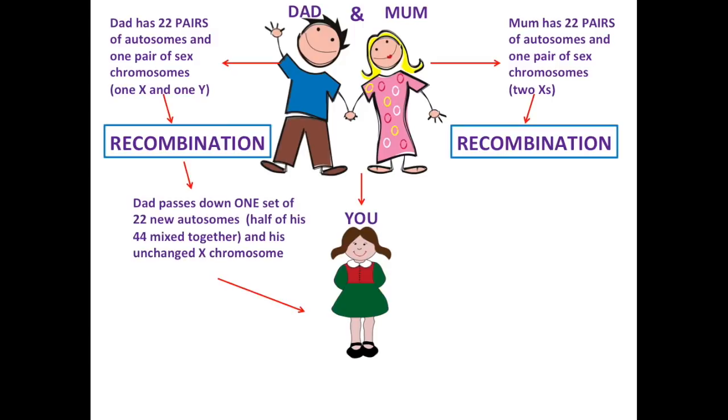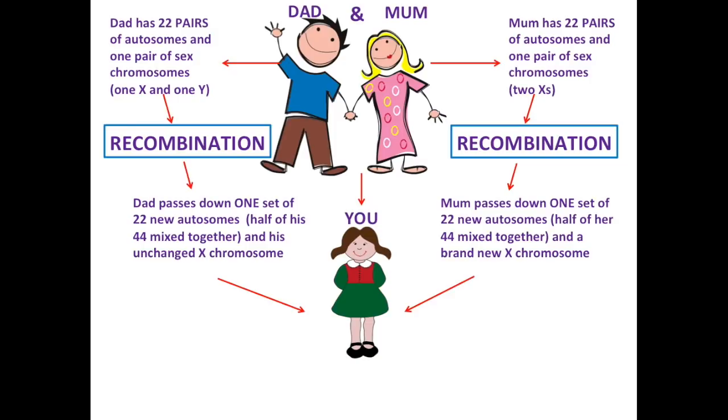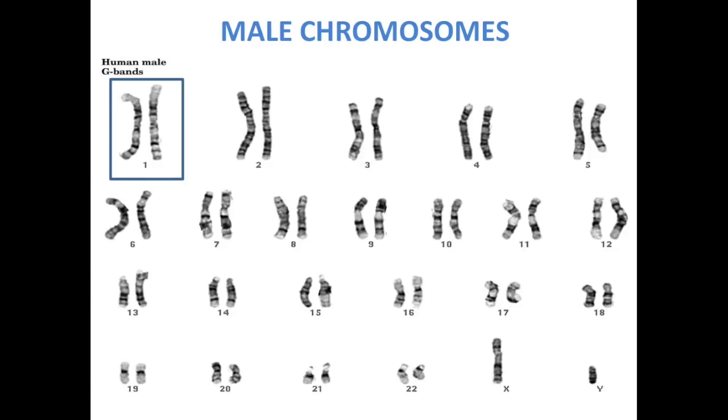Recombination takes place and dad passes down to you one set of 22 brand new autosomes — half of his 44 jumbled up together — and he passes down his one X. Mum does the same, passing down a jumbled set of her autosomes. You now have 22 pairs of autosomes unique to you. Looking at the chromosomes, chromosome 1 is the largest and they get increasingly smaller down to chromosome 22. There are two of each — I call these my maternal chromosome 1 and my paternal chromosome 1. The key is I don't know which is which; the testing companies can't differentiate. You have to remember that you have two of each.